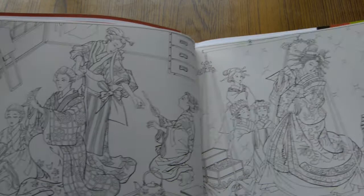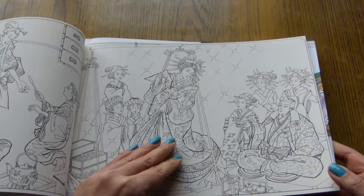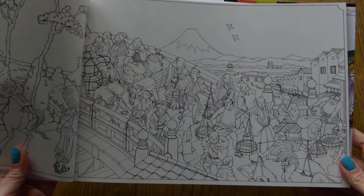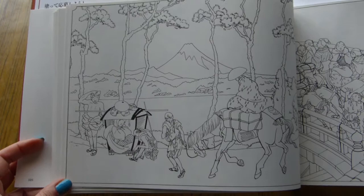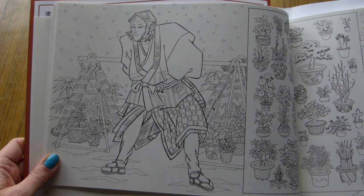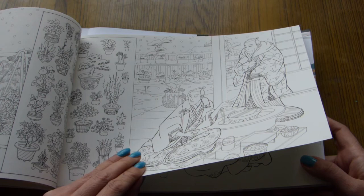The word Kabuki is translated by some as 'the art of singing and dancing,' while others translate it as 'strange theater.' Kabuki theater is very recognizable by the makeup that artists use — it's quite heavy. They use white rice powder as a base for the makeup and then lines are drawn on the face.